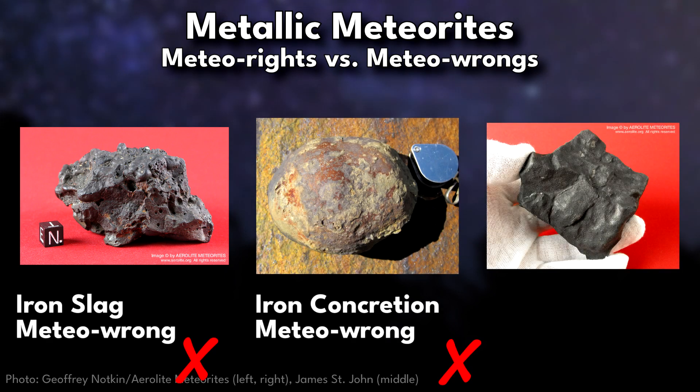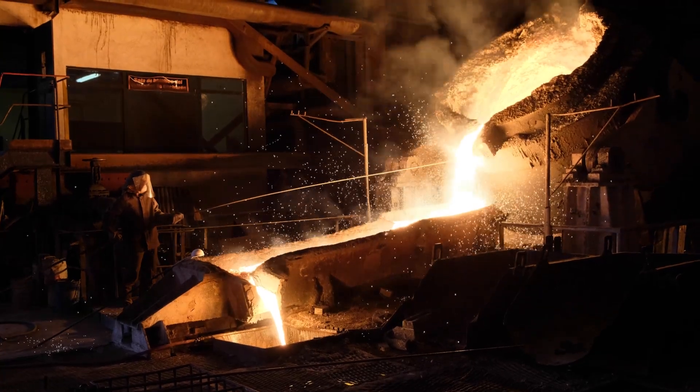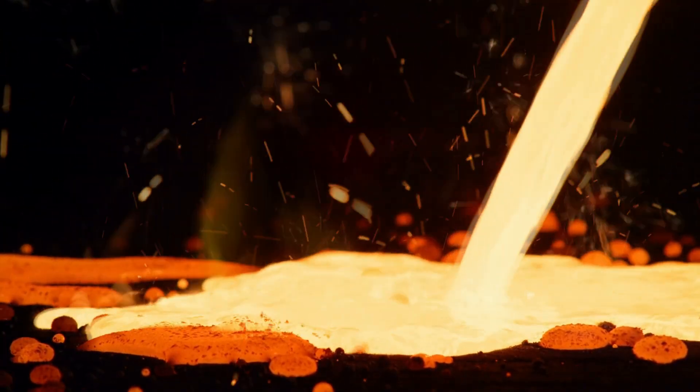In many cases, the first test is to check for magnetism, as almost all meteorites are magnetic. However, this also leads people to assume that human-altered metallic content such as slag, which is a byproduct of industrial plants around the state, are meteorites. Slag is one of the most frequently confused and inquired about samples that people believe to be meteorites.